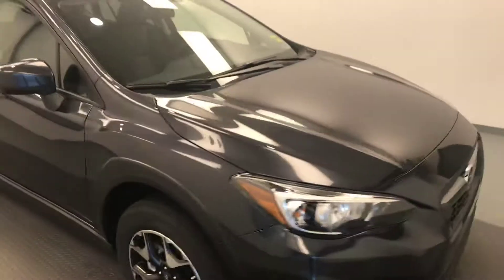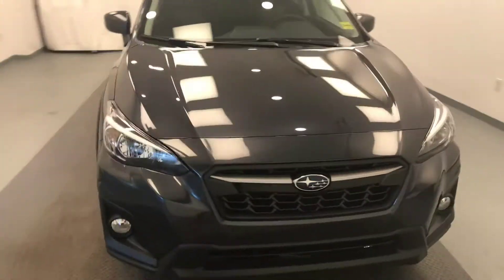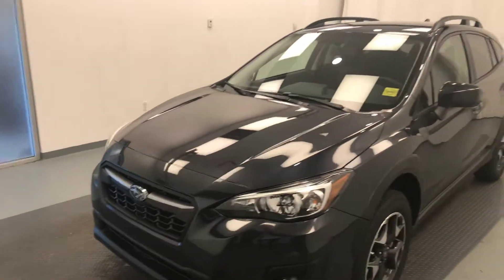Once again, this is stock number 197176, a 2019 Subaru Crosstrek. The exterior colour is dark grey metallic.